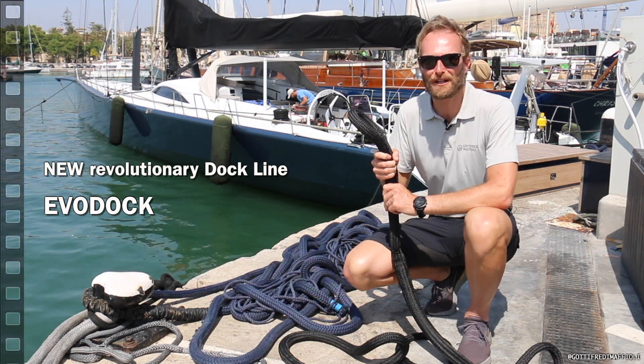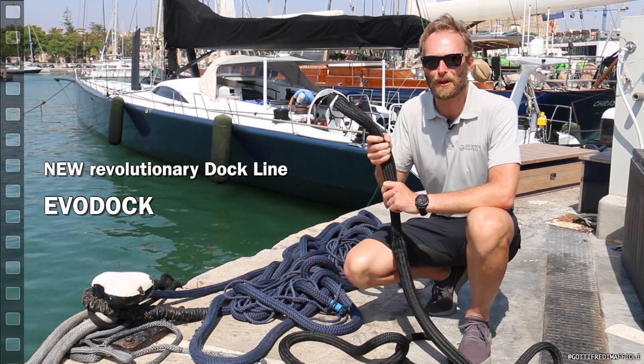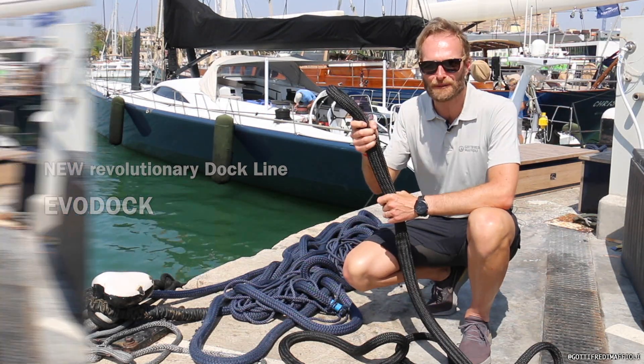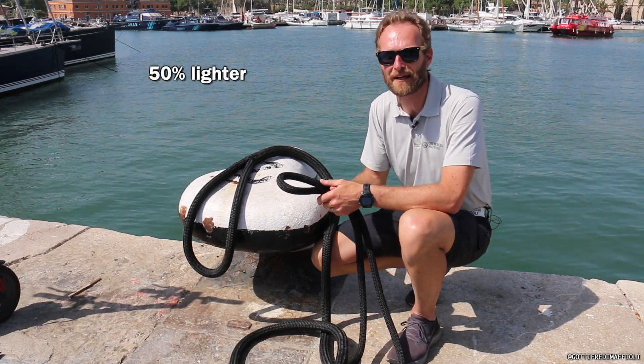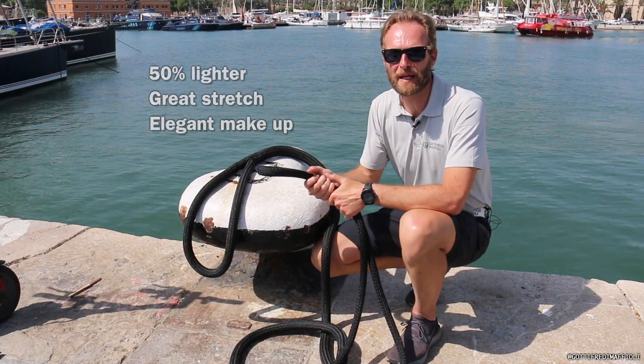Hi guys, I'm Luigi Maffioli of GoToFreddyMaffioli, and today I would like to introduce our new revolutionary dock line for super yachts: the EvoDock. It is a dock line which is 50% lighter than others, keeping the same stretch capabilities and a very elegant makeup.